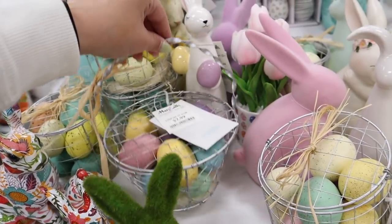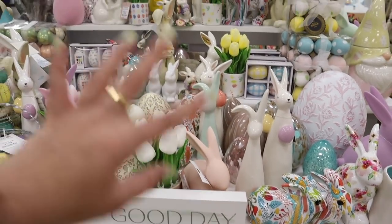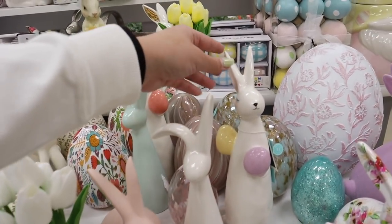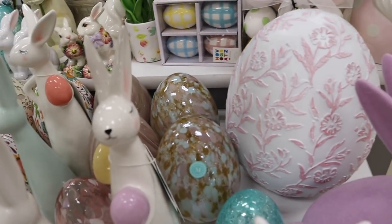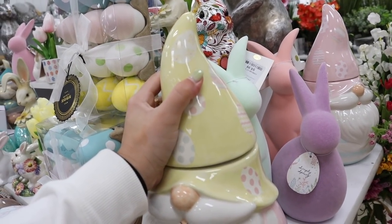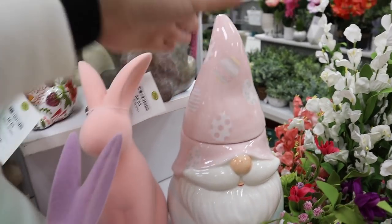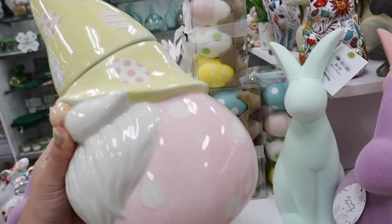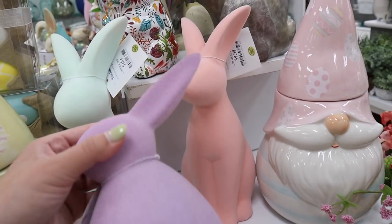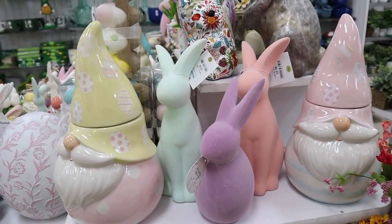These little egg baskets would be great for decorating. These tall bunnies are awesome when decorating — you want varying heights, like everything here is a different height. This one has two little eggs. They also have a bunch of glass eggs in all different colors and sizes by Martha Stewart. Something I haven't seen at all yet — gnome Easter cookie jars in a bunch of different colors. They're $12.99, which is a really good deal, and I haven't seen these anywhere else.